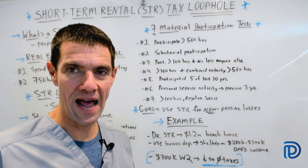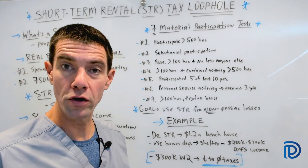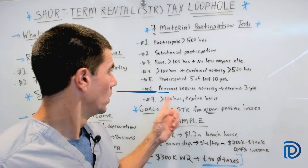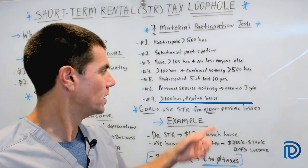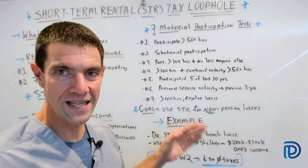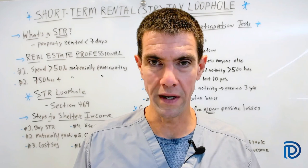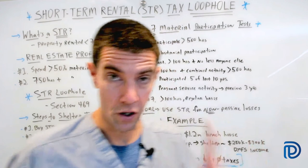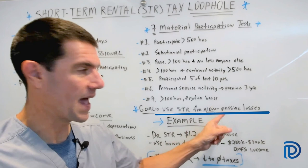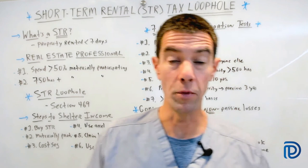Fifth: you materially participated in the activity for five of the last ten years. Sixth: it's a personal service activity for the previous three tax years. Seventh: you participated on a regular, continuous, and substantial basis during the year for more than 100 hours. Remember, once you meet one of these seven tests, your short-term rental is excluded from the definition of rental activity and rental income — thus it is considered non-passive.